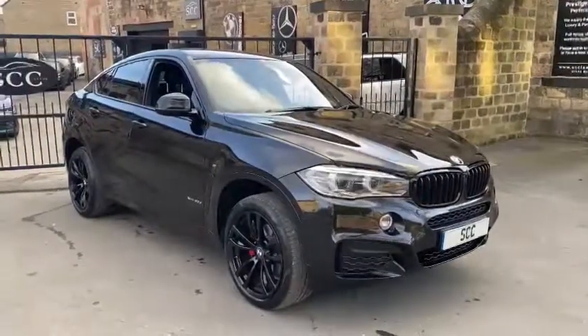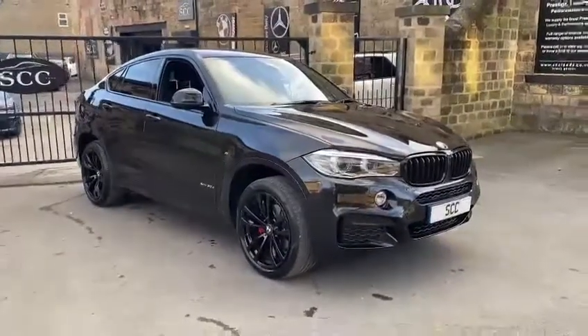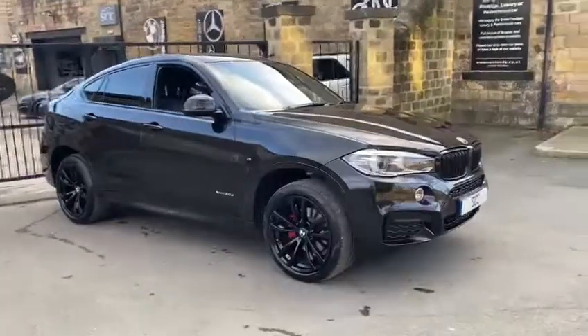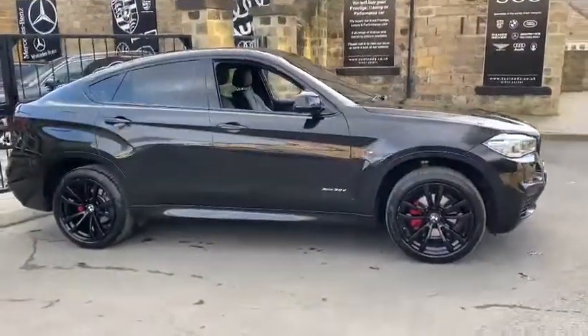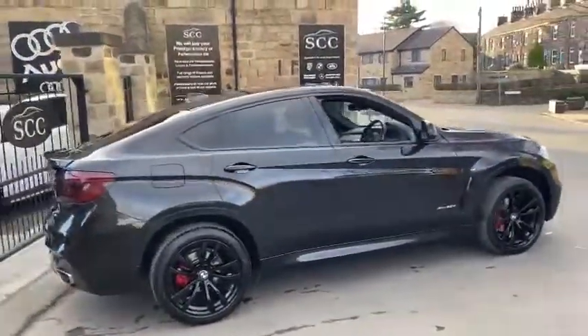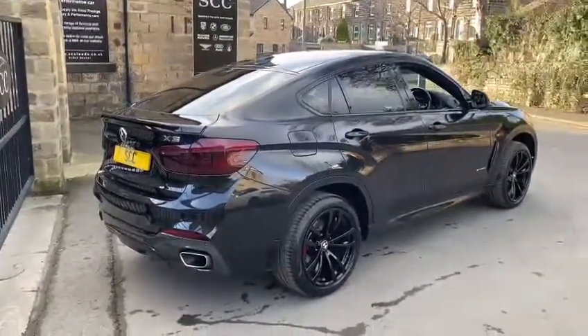Good afternoon and welcome to SCC in Lees, West Yorkshire. My name's Royce, I will be doing a walk-around video of a new car in stock. This is a 2017 67 registration BMW X6, the X-Drive 30D M Sport — a very well-specced car.